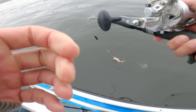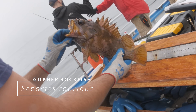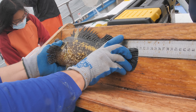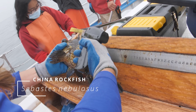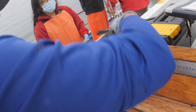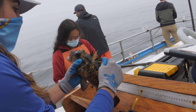Here we go — nice gopher. 35 and a half. Look at that beautiful China rockfish right here. We can see those patterns. There's a pop-eye, we'll get a tag on it and set it free. Tag number 3-3-0-3-6-5-7.